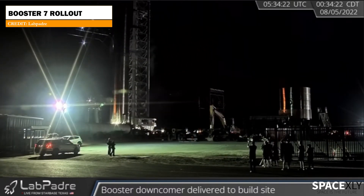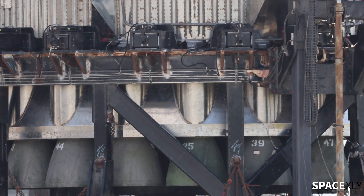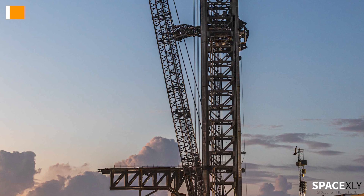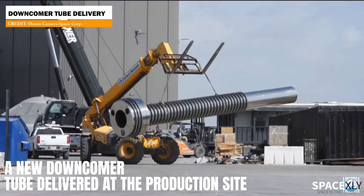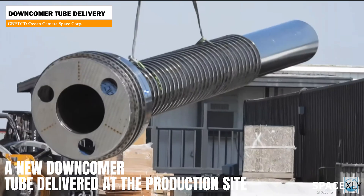To make sure all the plumbing and wiring are okay, it will likely go through some cryogenic proof tests first, and then they will try to continue toward the static fire test. Things are going to get super exciting at Starbase once again. Also, a booster downcomer tube was delivered yesterday at the build site — it might be for Booster 8 or 9, and we can see some design changes on it.